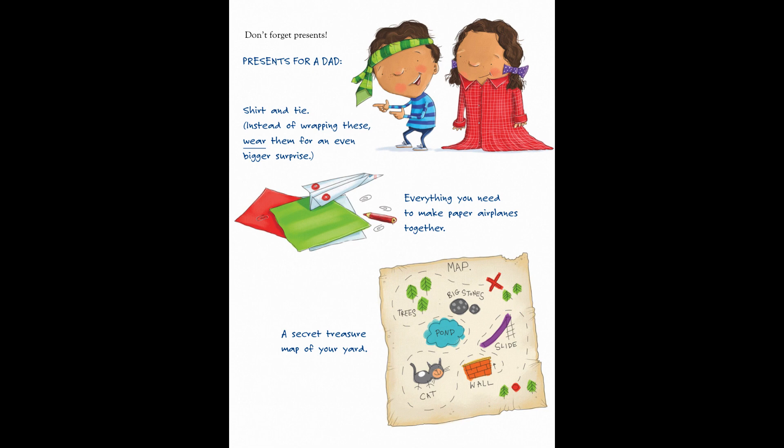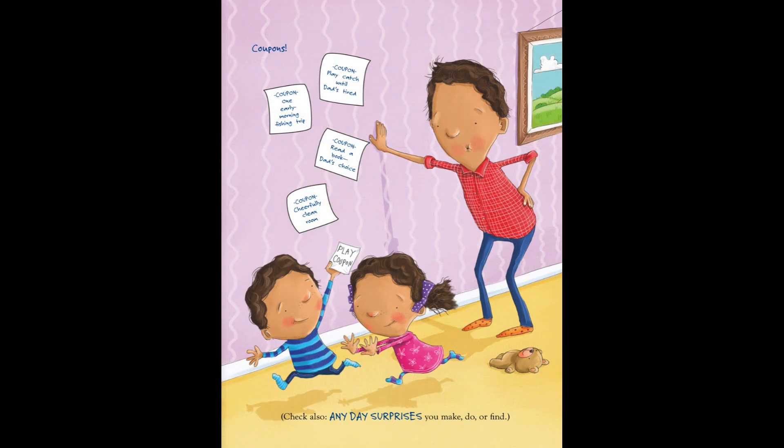Don't forget presents. Presents for dad: shirt and tie — instead of wrapping these, wear them for an even bigger surprise. Everything you need to make paper airplanes together. A secret treasure map of your yard. Coupons! Play catch until dad's tired. One early morning fishing trip. Read a book, dad's choice. Cheerfully clean room. And a play coupon. Check also any day surprises you make, do, or find.